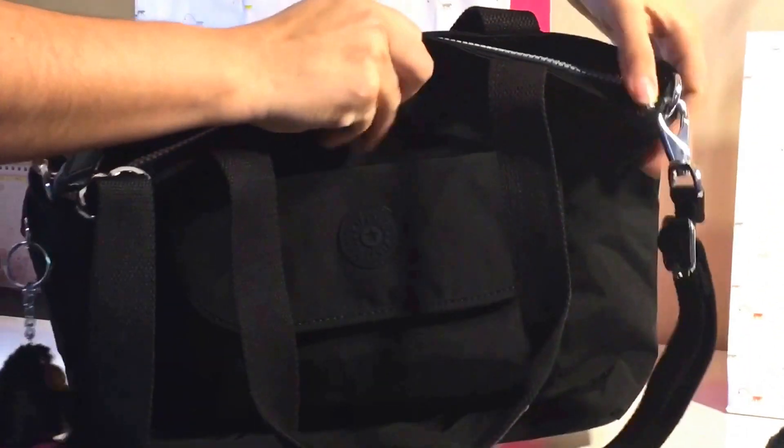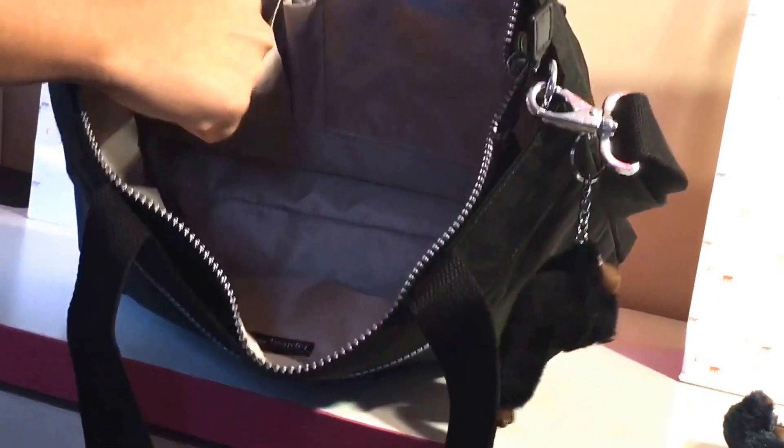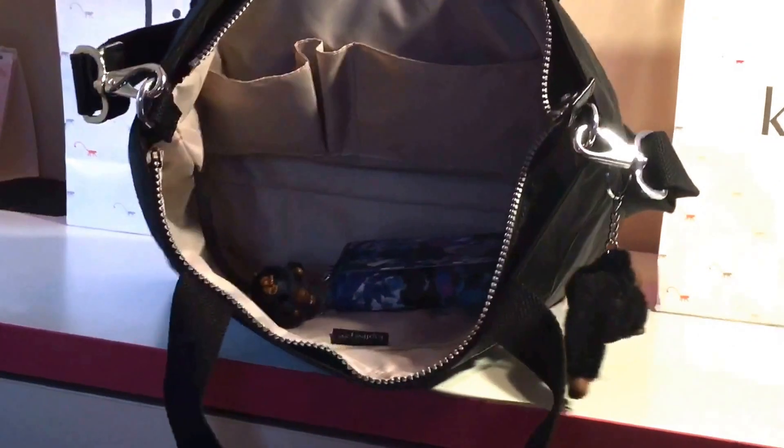Alright, let's look at the inside — I think it's pretty spacious. It has three sections: this one you can probably use for a phone, here in the middle for a pen, and here you can put any other extra accessory that you might need to carry. I also like that it has a lanyard for your keys — you can just clip them on so you don't have to go crazy looking for your keys inside with all your belongings.